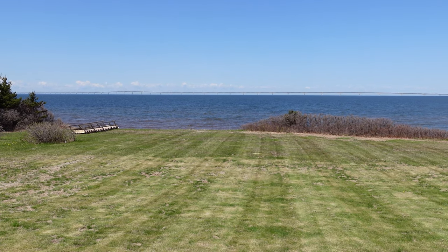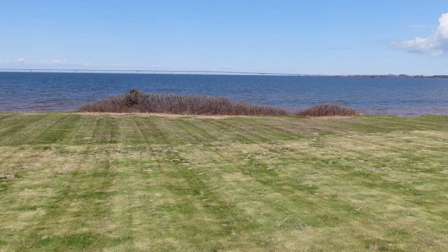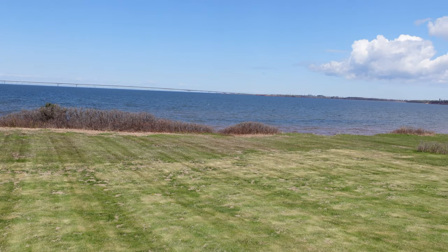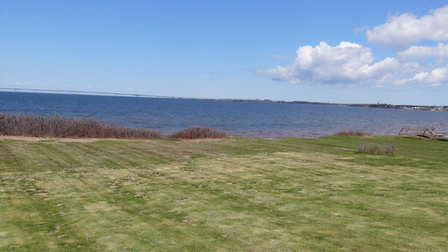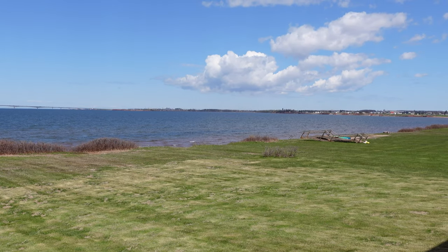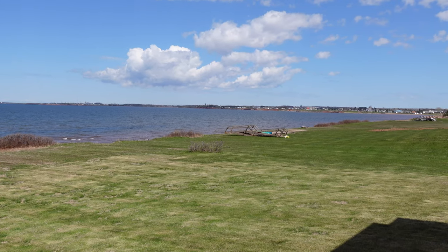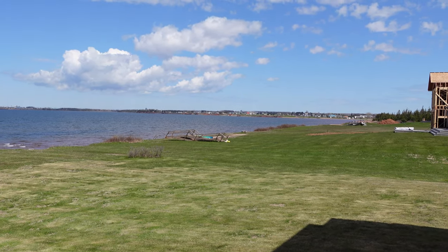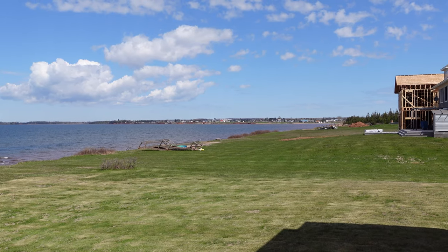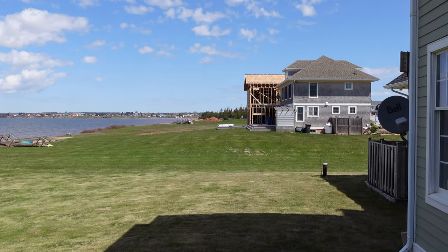Check out these fabulous views in Sunset Dunes, Cape Travers, PEI — you could be enjoying this yourself if you move to the island. This is typical of the South Shore. That's the town of Borden in the background, where the Confederation Bridge was built, which is what we're looking at. There are a lot of little cottages and year-round homes all along here.